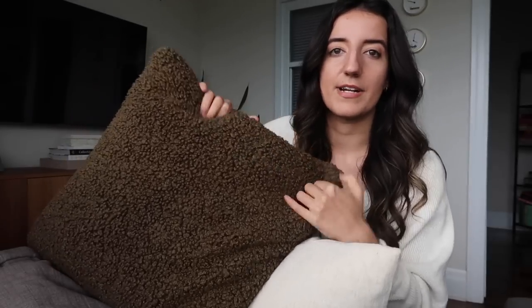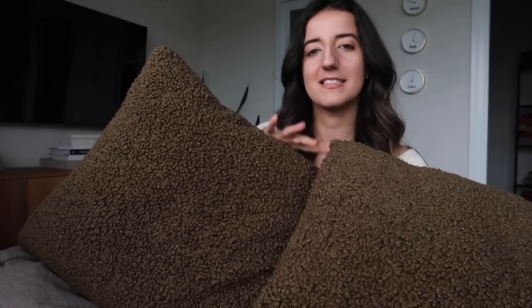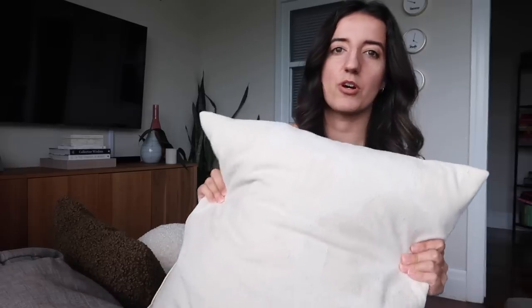Pillow covers are really easy to store and simple to swap out for different seasons. I put these green ones on for the holidays, and they actually transitioned really well into the winter, but this color is definitely giving fall/winter, and I need to just brighten up this living room a bit. If I switch out these colors particularly, it could have a really big impact, because this one is more of a cream pillow.